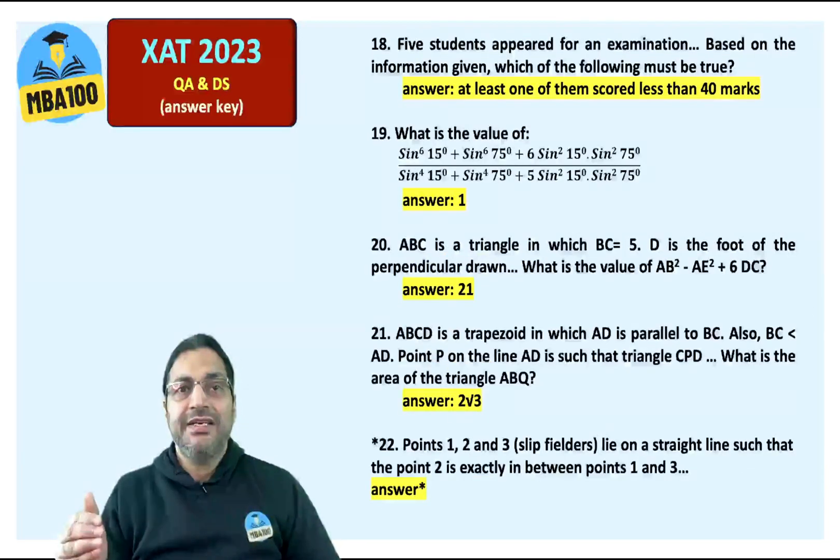Question number 18: five students appeared for an examination. The answer is: at least one of them scored less than 40 marks. The answer to the simple trigonometry cum algebra question is 1.